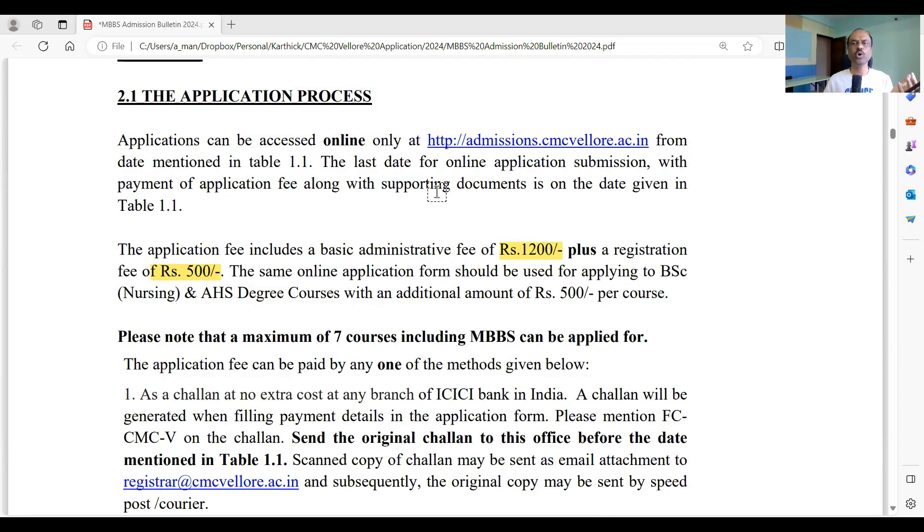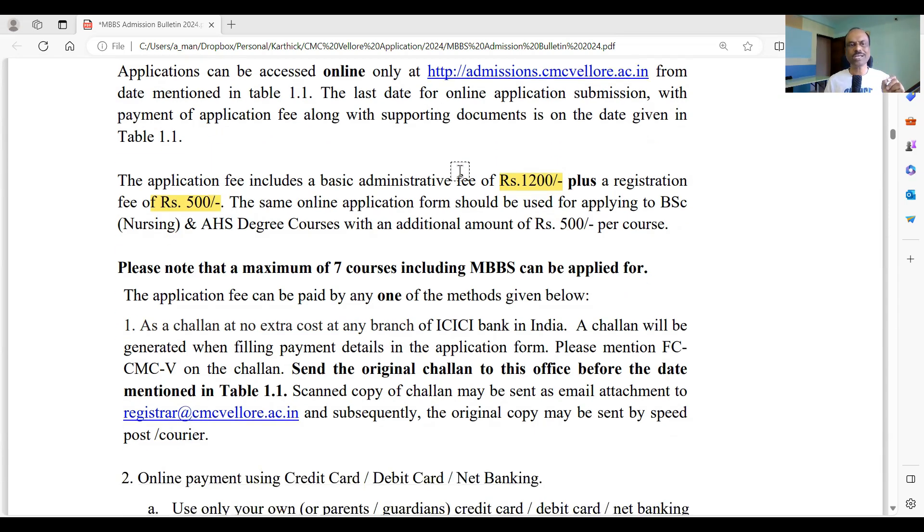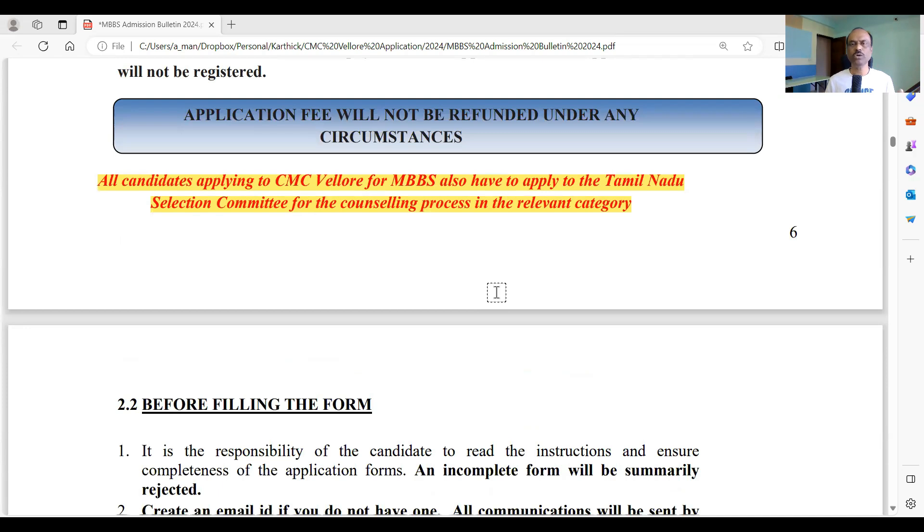To apply, go to admissions.cmcvellore.ac.in. The application fee is 1,200 plus 500 — a total of 1,700 rupees to CMC Vellore for registration. Even after registering with CMC Vellore, you must also register with the Tamil Nadu Selection Committee after NEET results. Do not assume that registering with CMC Vellore is sufficient — you need to complete both registrations.